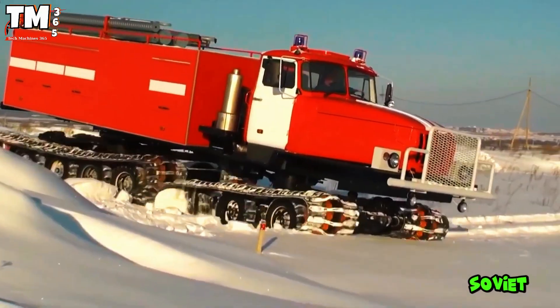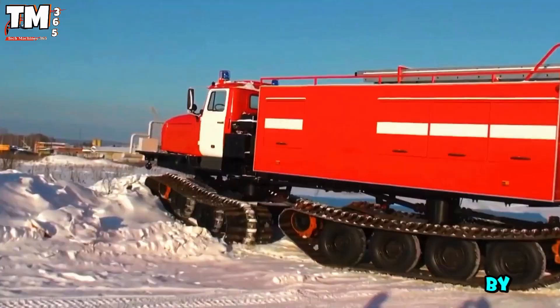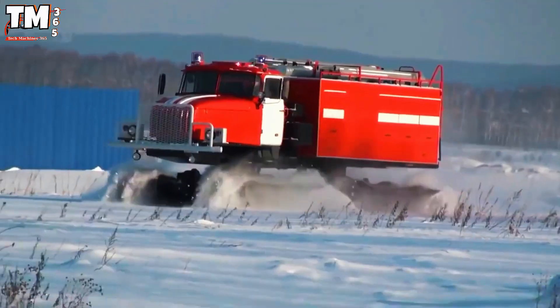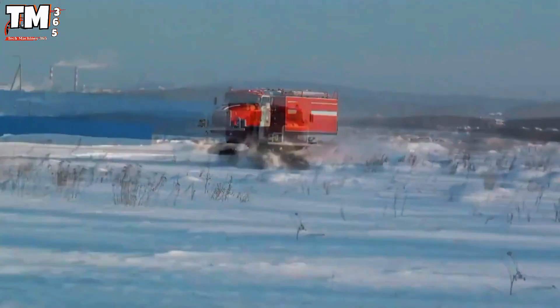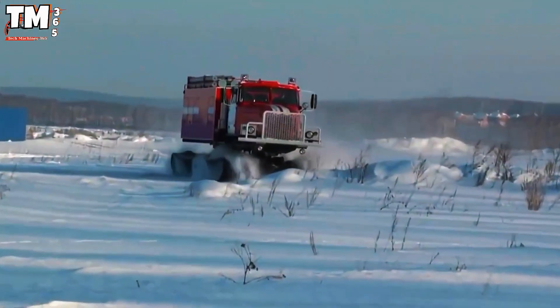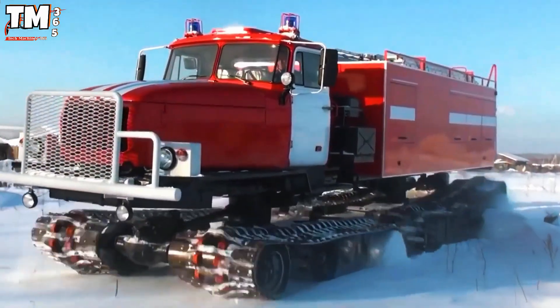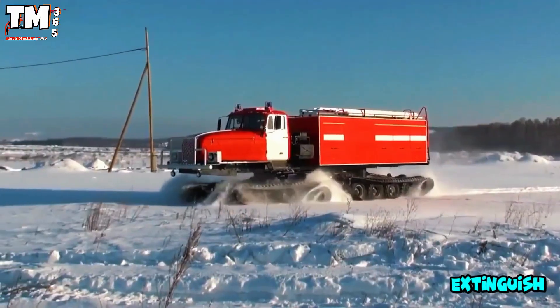Can this Soviet all-terrain vehicle be stopped by any terrain? The answer is no. The VPL 149 fire truck overcomes all challenges, from deep mud to heavy snow. It carries a 4 cubic meter tank, ready to spray water, foam, or powder to extinguish fires.